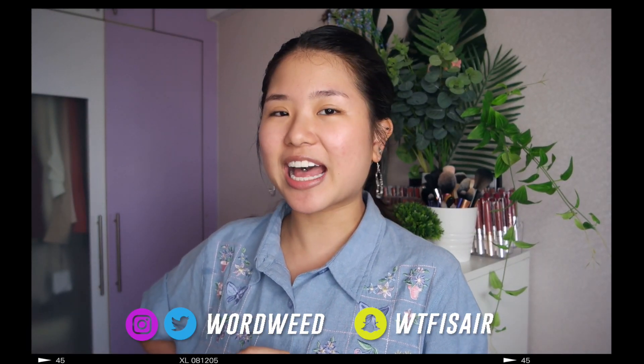Hi guys, so today I'm gonna be doing an everyday skincare slash makeup routine. It's been highly requested and I haven't actually gotten around to doing it. Can you believe it? My last everyday makeup routine was like in 2015.